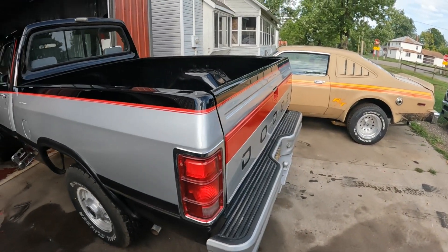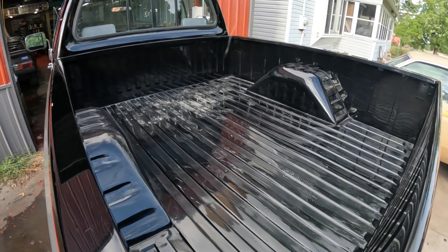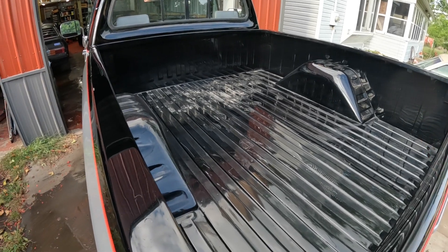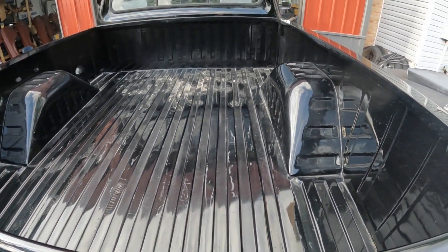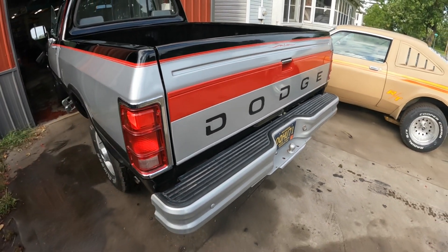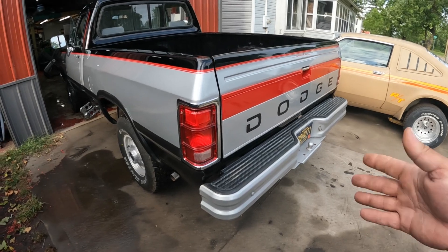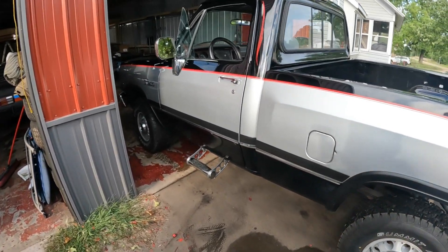Now we're gonna look at the box on this thing — besides the dirty footprints — but I don't think this truck was ever really used as a truck. It's very nice to see for a truck that is almost 35 years old. Usually the young high school kids like myself bought these and destroyed them 15 years ago.